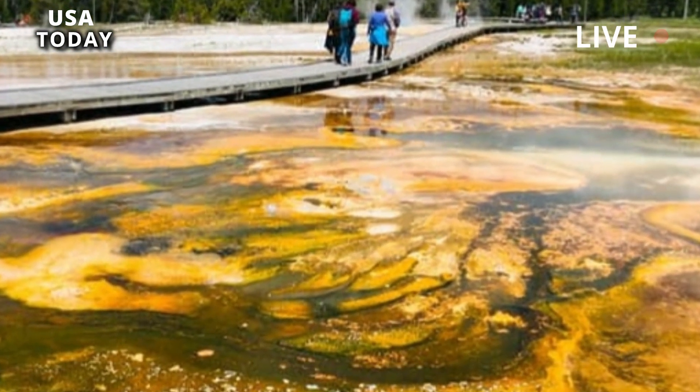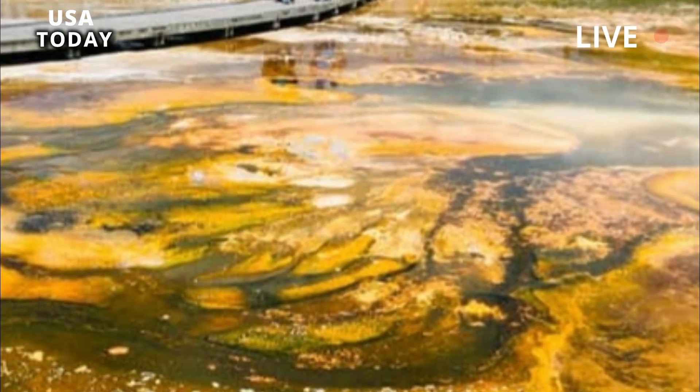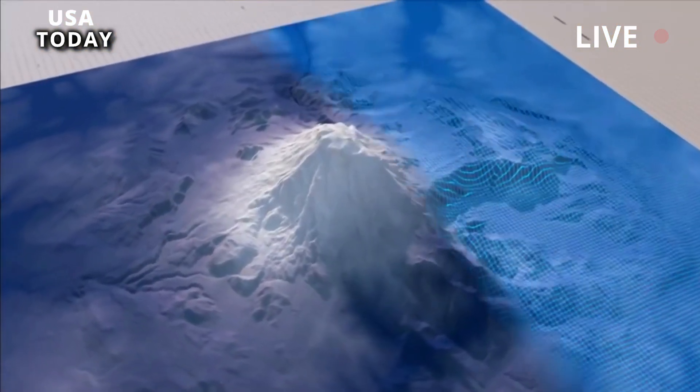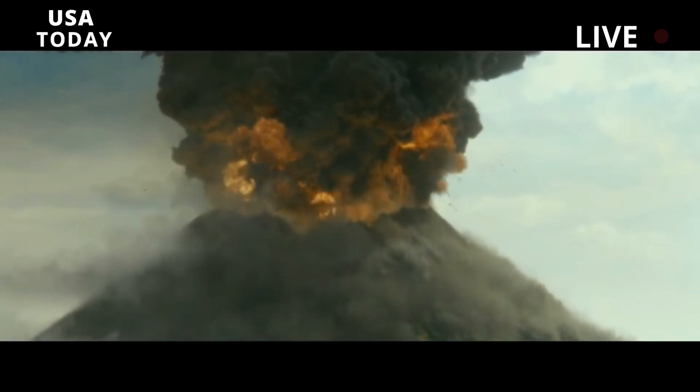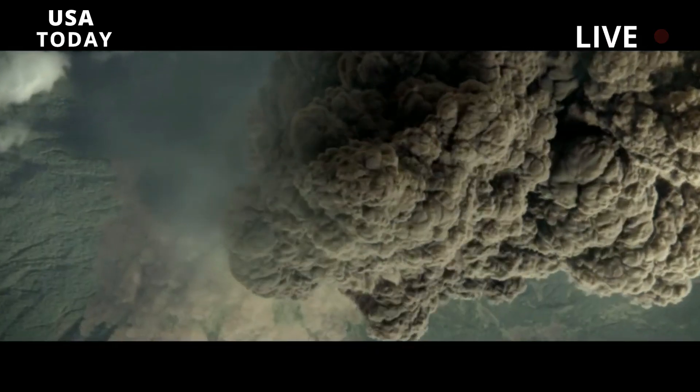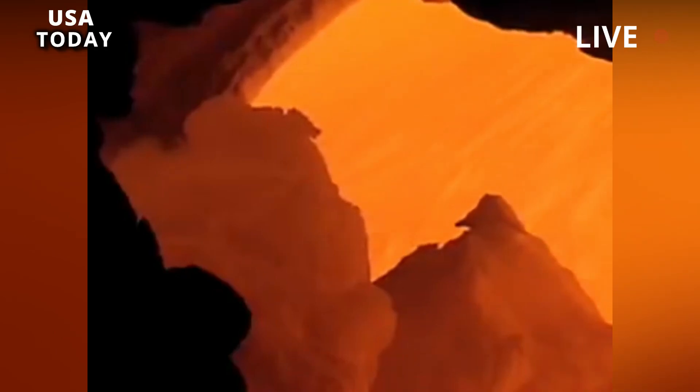Yellowstone erupted 2.1 million years ago, 1.3 million years ago, and about 640,000 years ago. Based on this cycle, it may be due for an eruption, although there are no signs of it happening anytime soon.